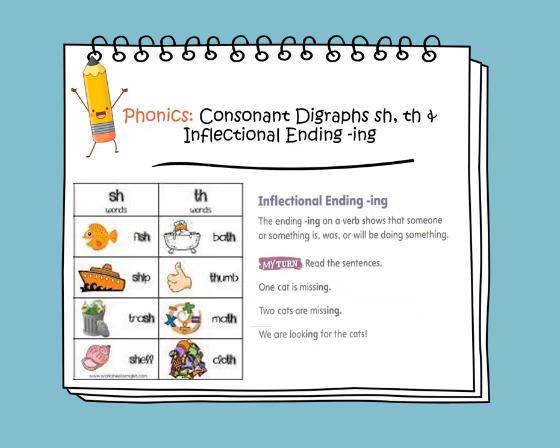In phonics, we will continue learning about the consonant digraphs SH and TH, and we'll be learning about the inflectional ending ING. The SH makes a SH sound. Let's read the words that contain SH in them. We have fish, where the SH comes at the end. We have ship, where it comes at the beginning.